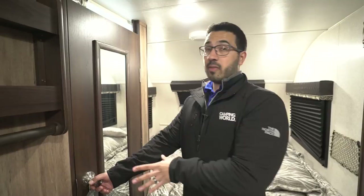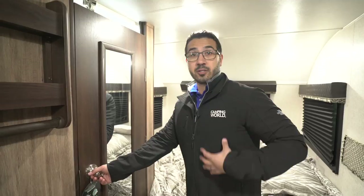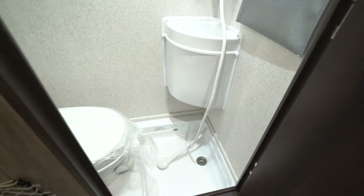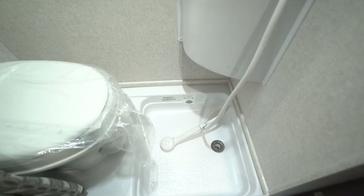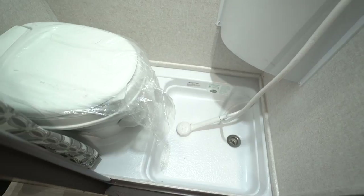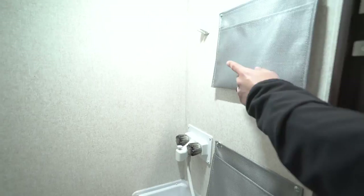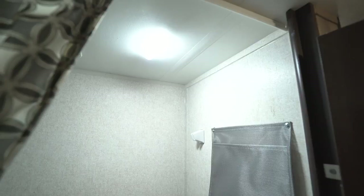There is a full-length mirror here so you can check your outfit before heading out. This is a classic wet bath — the floor is the shower drain, there's a hand wand with a holder, and the toilet is right there with a foot-flush lever. You have a little sink, and these holders give you a spot to put soap and shampoo. There's an LED light in there in case you're using the bathroom at night, and a vent fan as well.